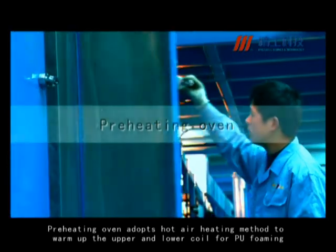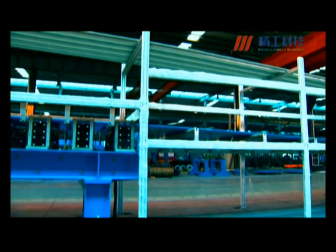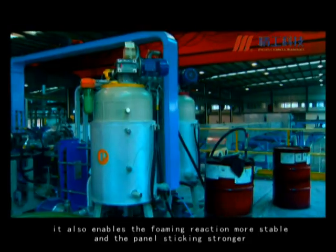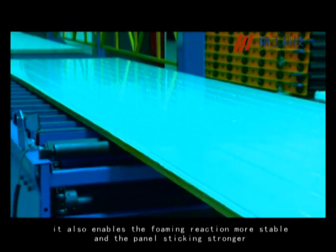The preheating oven adopts a hot air heating method to warm up the upper and lower coil for PU foaming. It also enables the foaming reaction to be more stable and the panel sticking stronger.